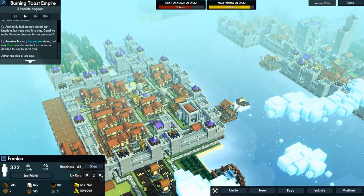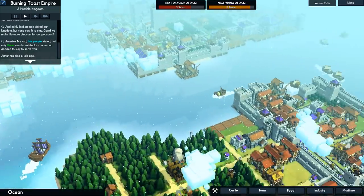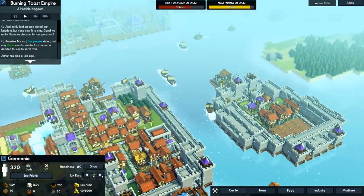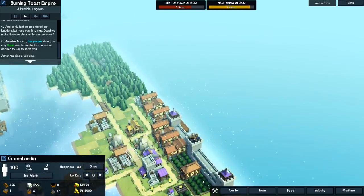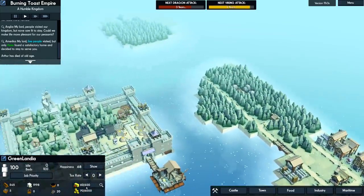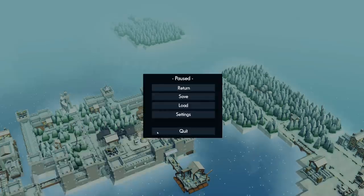We've got an economic crisis going on here - minus 135. That's probably because we're taxing these people. Let's go ahead and boost taxes in our surrounding colonies from one to two. Happiness is 68 so there's not much to tax there. Now we're at plus 185, so that should be good.